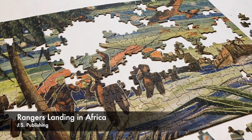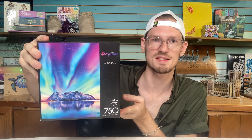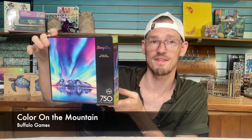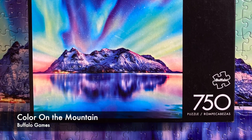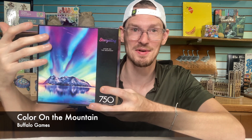Now let's look at the puzzles I completed this week. First is Rangers Landing in Africa, an 80-year-old World War II puzzle — there's a bunch of interesting stuff about it, but I did a whole video on it, so go watch that. Next is a 750-piece from Buffalo Games' Stargazing series called Color on the Mountain, which was also a birthday present. The colors are so vivid in person, and it had a nice blend of easy and hard parts. The mountain came together really quickly, and then it got harder working up into the sky with big sections of pink-purple. I really liked this one.